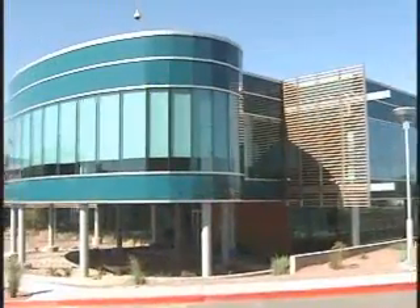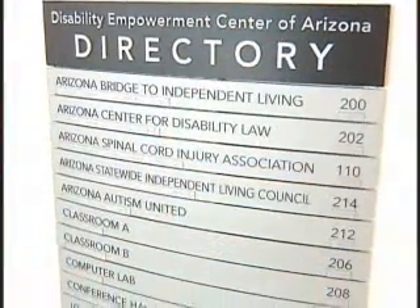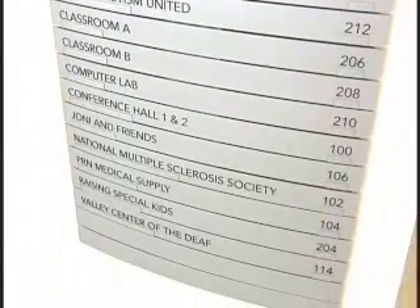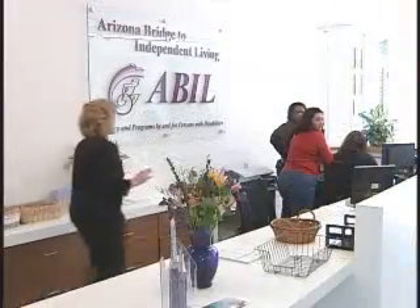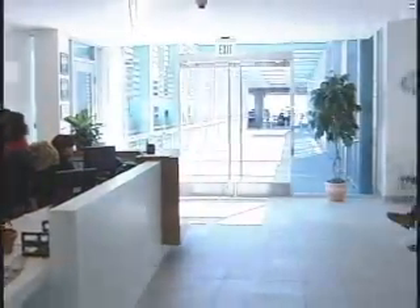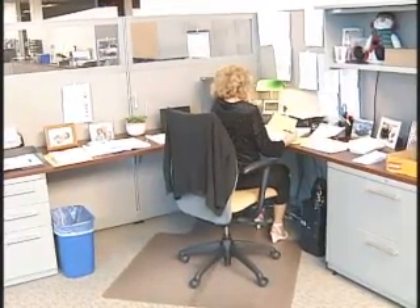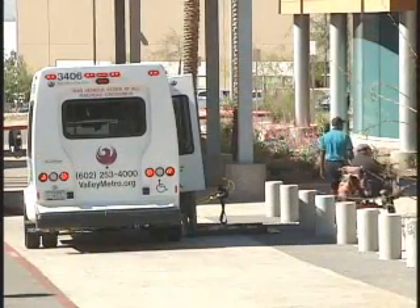The DEC is now home to nearly a dozen organizations serving the special needs of Phoenix residents, including the Arizona Bridge to Independent Living, or ABLE, which owns the building. ABLE is a non-profit agency working with people with all types of disabilities. Our goal is really to empower folks to be as independent in the community as possible. We've enjoyed a 19-year relationship with the city, providing home modifications to low-to-moderate income individuals with disabilities.